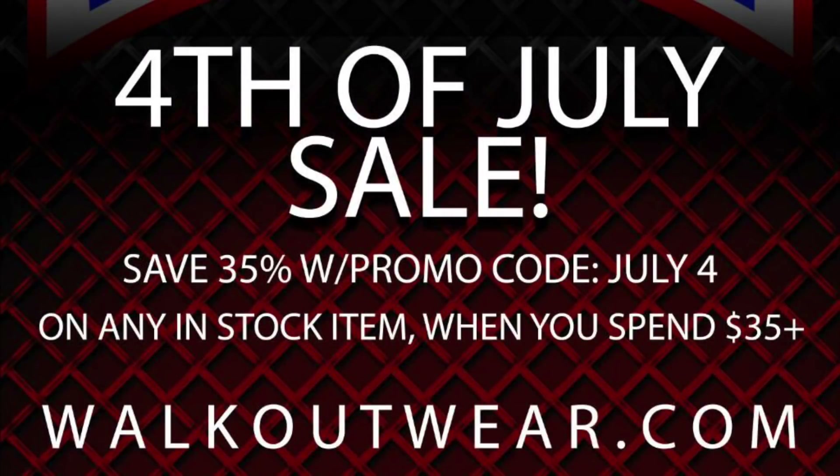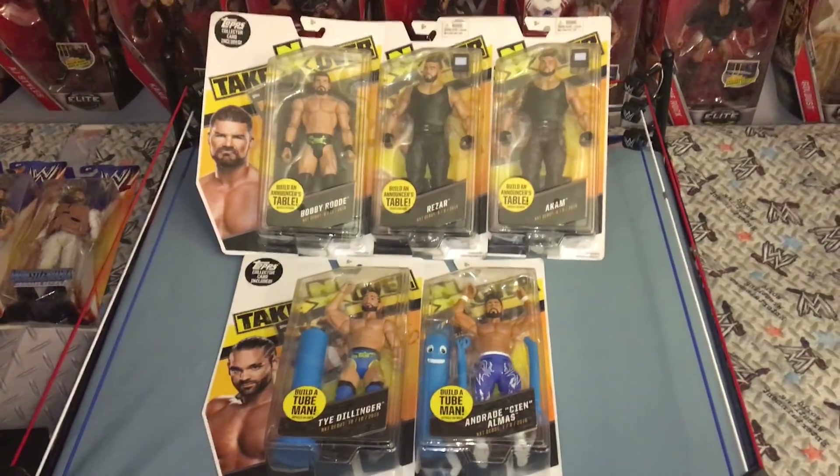Hey, what's going on everyone! Before we get into today's video, I just want to point out there is a 4th of July sale — happy 4th of July to everyone out there! Use code JULY4TH to save 35% off your purchase of $35 and more. Now let's roll the video!